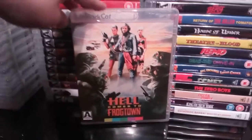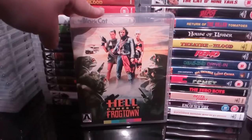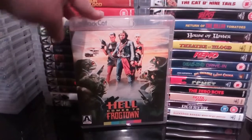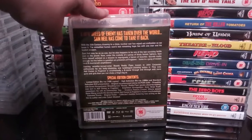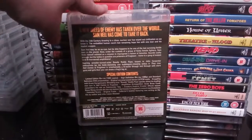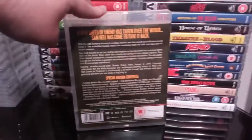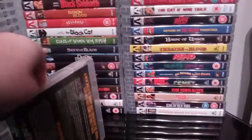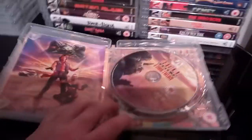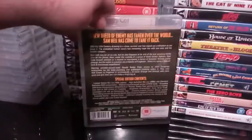Next up is the cheesy but superb Hell Comes to Frogtown, starring the late great Roddy Piper — another movie I can't say enough about. Another cheesy-as-hell film that I really love. This is actually the limited-to-a-thousand-copies edition. As soon as I found out Arrow were releasing this I pre-ordered it right away. This is a two-disc limited to a thousand copies release with the booklet and the two discs.